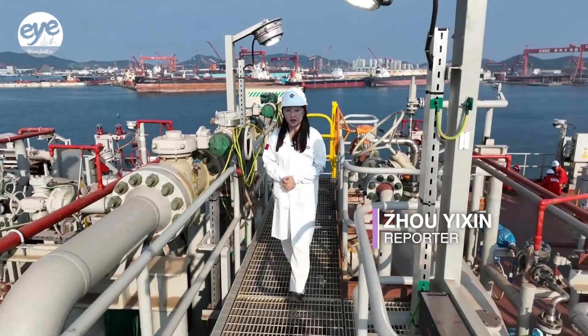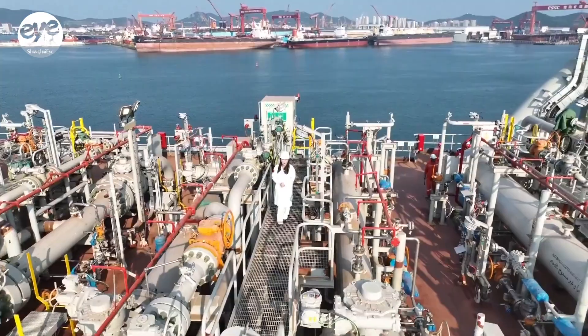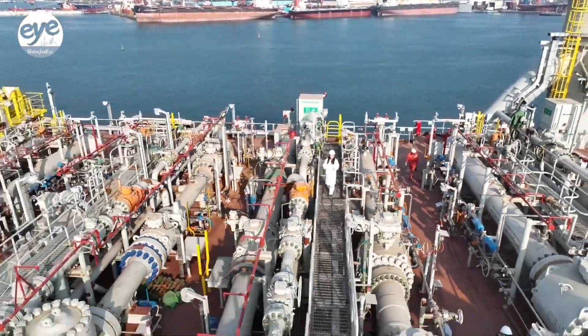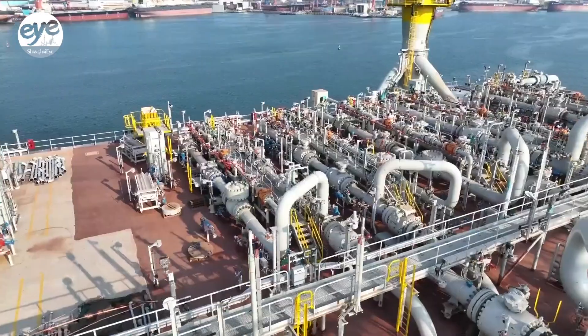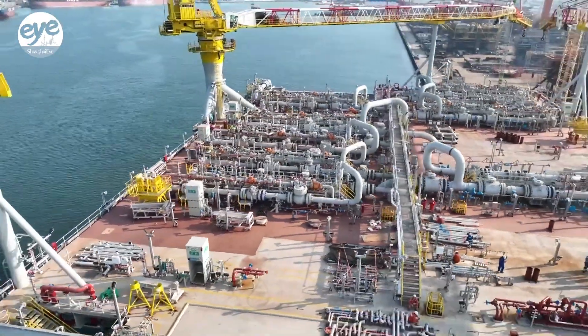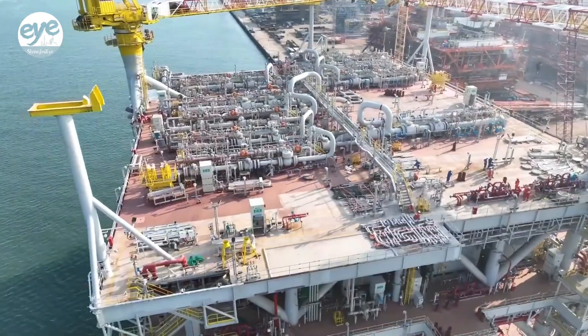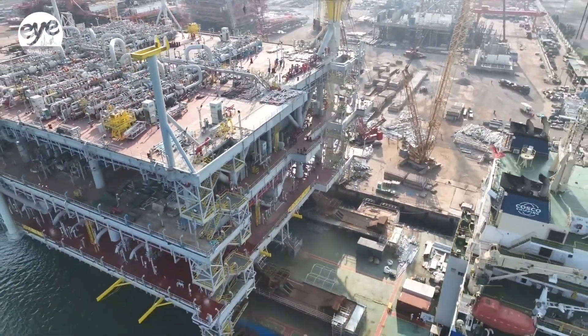I'm now on the main deck of the Marjong Thai Inn Oil and Gas Gathering and Transportation Platform. The main deck is roughly the size of 15 standard basketball courts, and the total weight of the platform exceeds 17,000 tons, which is equivalent to about 17,000 cars. The overall height of the platform is over 24 stories high.